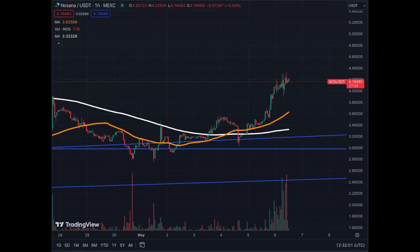Bullishness on the 1-hour also. The momentum of the MA50 and MA200 is quite good. The next levels are $5 and $5.50 as the new targets. Everything looks extremely positive for Nosana.